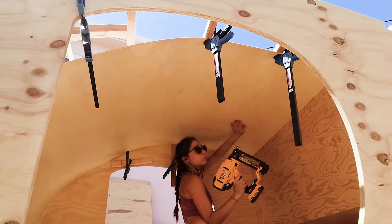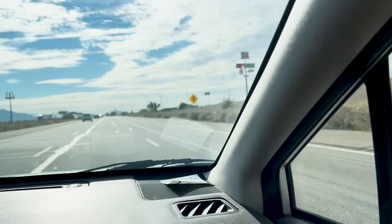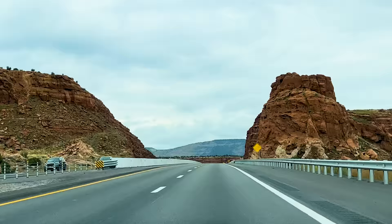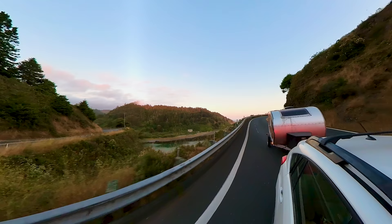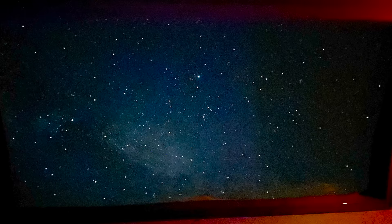A year ago, I completed a dream build of mine — this adorable little teardrop camper. Since then, I've traveled nearly 5,000 miles in her, all up and down the West Coast to some of the most beautiful places I have ever seen. She even survived a road that ripped the entire exhaust pipe off my car without even a scratch.